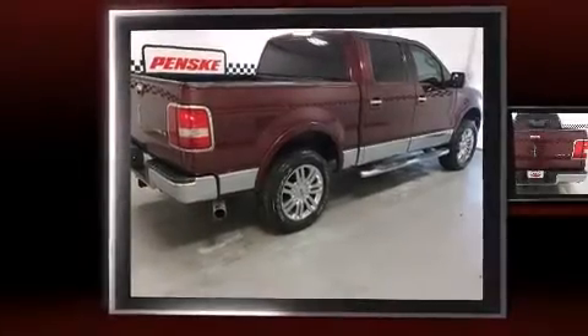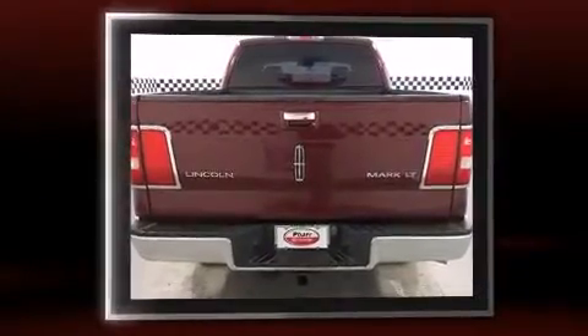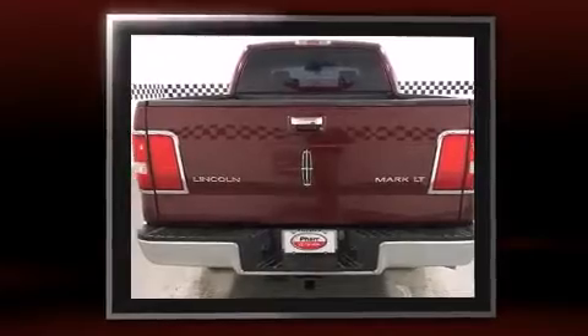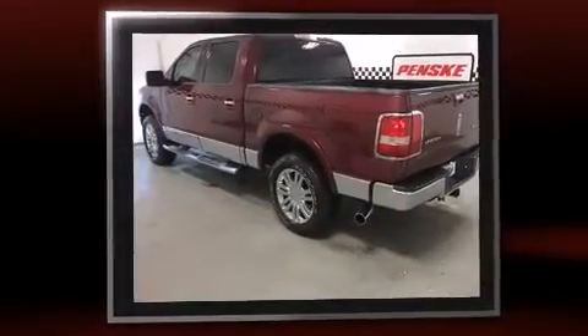The 2006 Lincoln Mark LT. This four-door, five-passenger truck provides exceptional value. Under the hood, you'll find an eight-cylinder engine with more than 300 horsepower, providing a smooth and predictable driving experience.